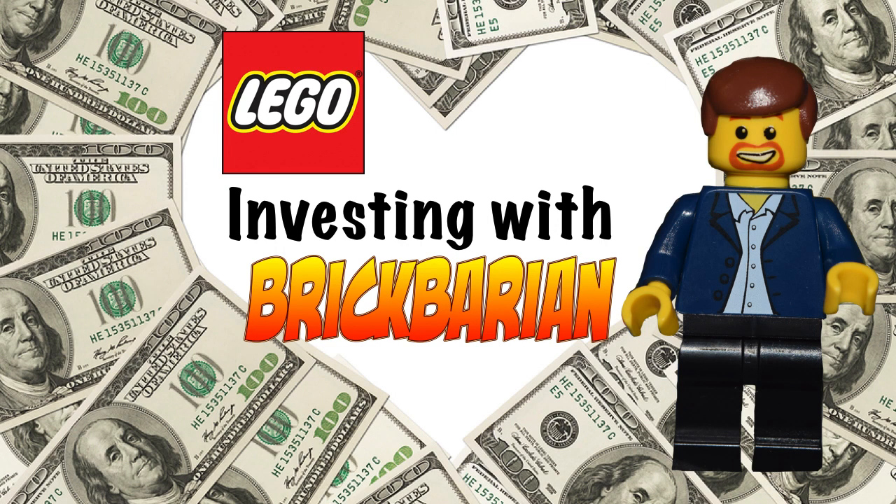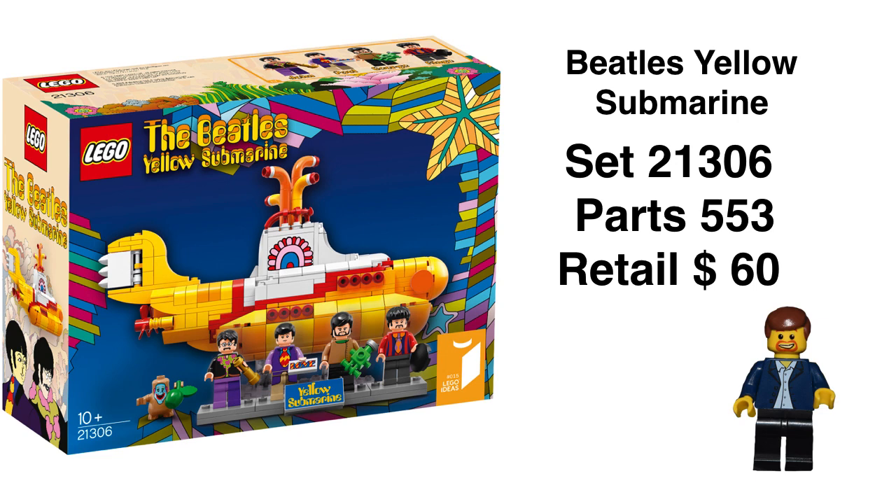Hi, Brick Bearing back here, and today we are going to go back and do an in-depth analysis of the Beatles Yellow Submarine set released late last year. It still has a pretty long shelf life left — we're probably looking at another six months on the shelves. So we're going to get into some numbers. Let's get started.